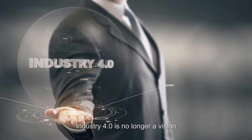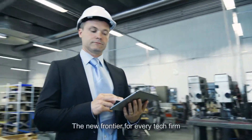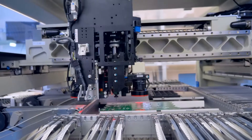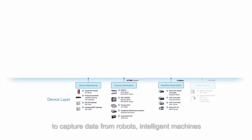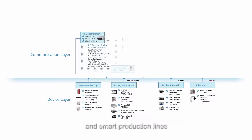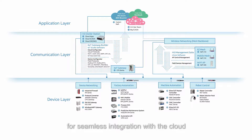Industry 4.0 is no longer a vision — it's already here, the new frontier for every tech firm. Committed to Industry 4.0, Nexcom offers comprehensive solutions to capture data from robots, intelligent machines, and smart production lines. Collected data are aggregated at the edges for seamless integration with the cloud.